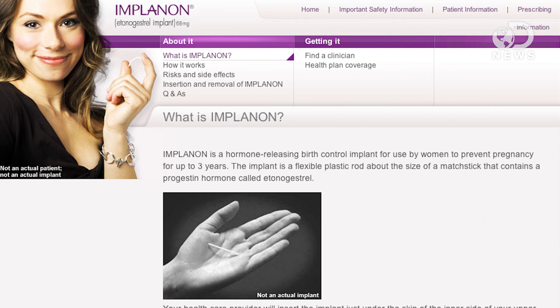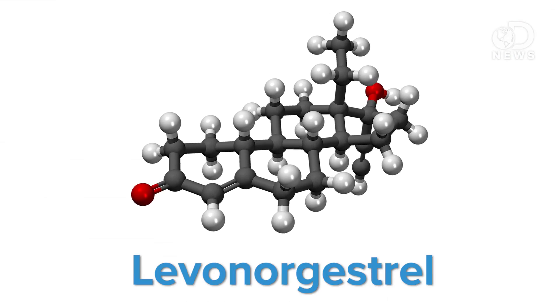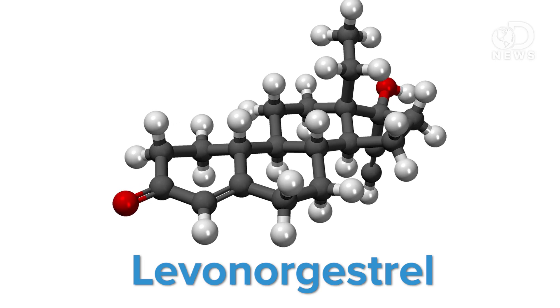We already have another implantation method called Implanon — they basically put a little toothpick-looking thing under your skin, and it can be left there for three years. This new method is a little microchip, and it contains levonorgestrel, the same hormone in many of the newer forms of birth control.